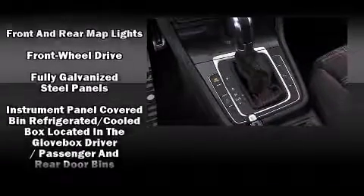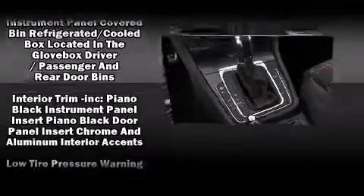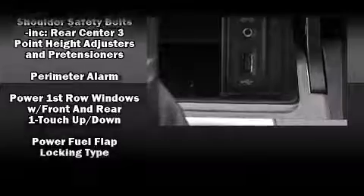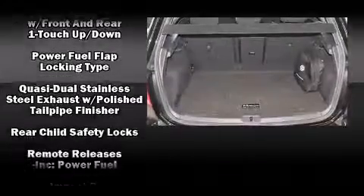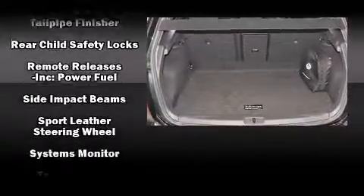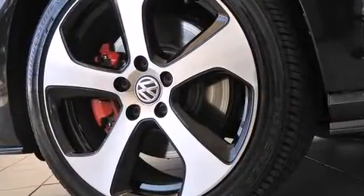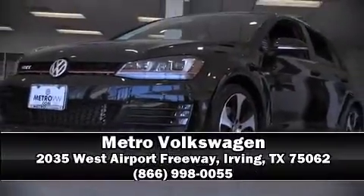Additional safety features include a security system and four-wheel disc brakes with ABS. A Carfax history report provides peace of mind by detailing information related to past owners and service records. Our sales staff will help you find the vehicle you've been searching for — stop by our dealership or give us a call for more information.